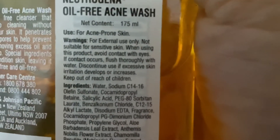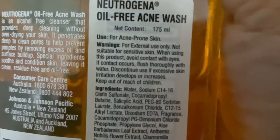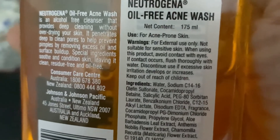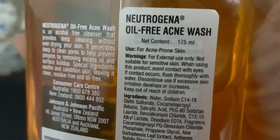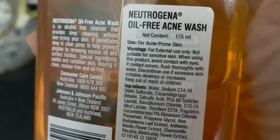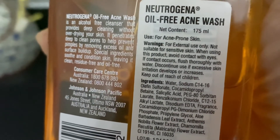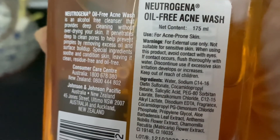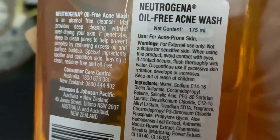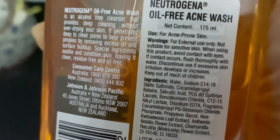This is the product of the day — you must buy it to make your skin acne- and pimple-free. There are certain warnings: for external use only. If it gets into your eyes, rinse thoroughly with water. Not suitable for sensitive skin. Avoid contact with eyes; if contact occurs, flush thoroughly with water. Discontinue use if excessive skin irritation develops or increases. Keep out of reach of children.